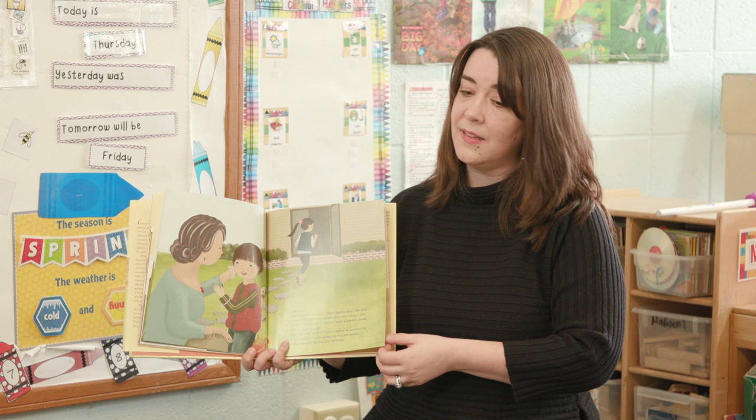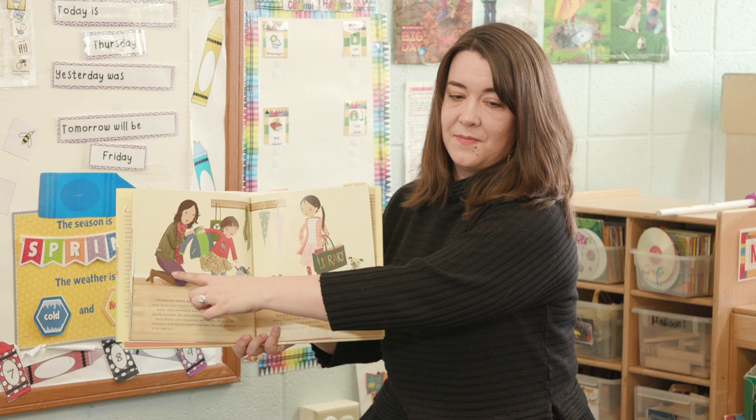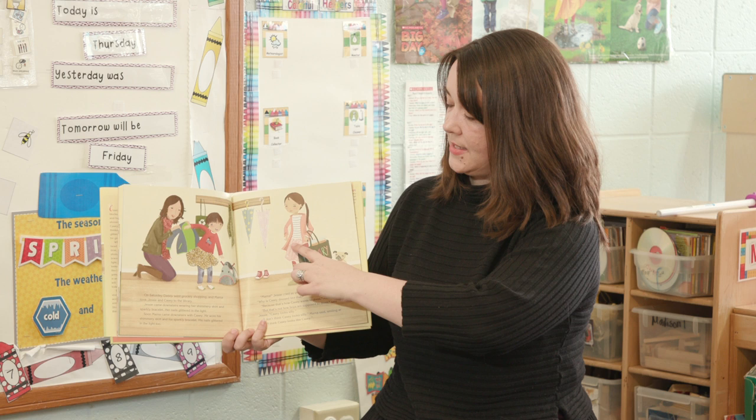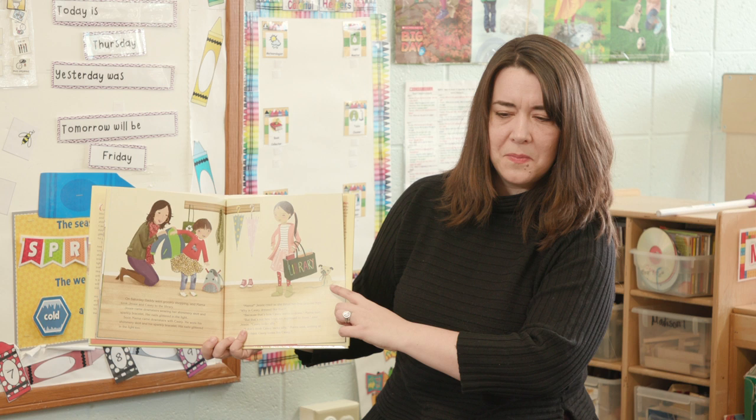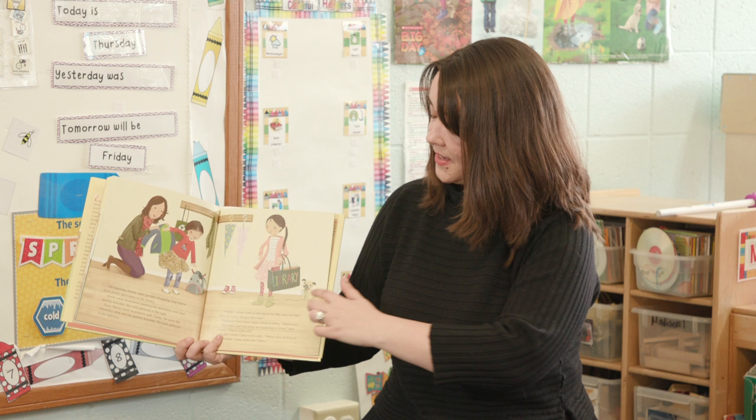Before I read the words, let's talk about the feelings in this picture. We see Mama — how does Mama feel? Happy. We see Casey — how does Casey feel? Happy. We see Jesse — how does Jesse feel? Mad. And what about the puppy? It's hard to tell, isn't it? Maybe happy? I'll read — let's find out.